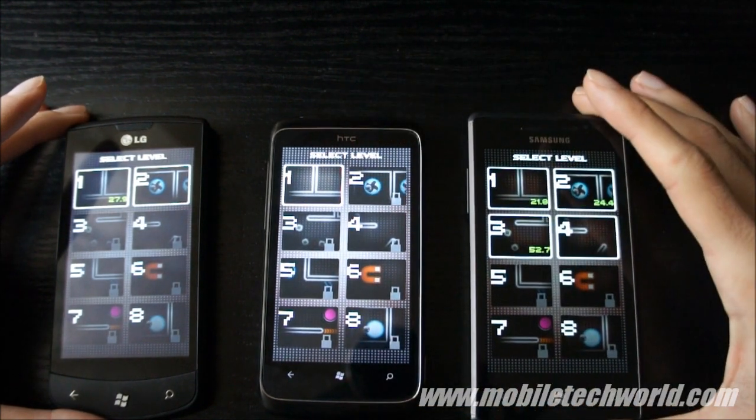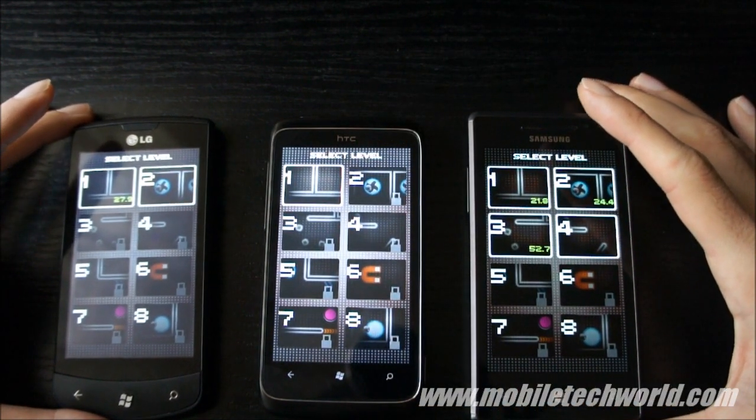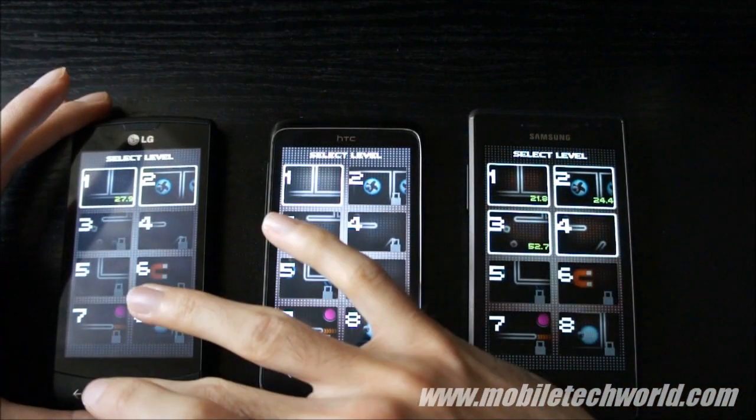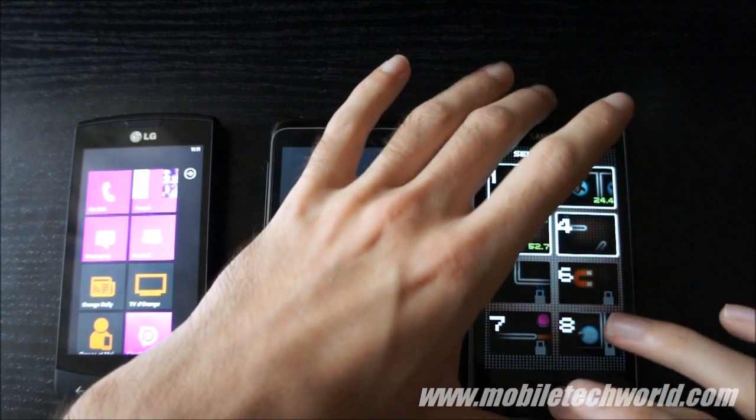The Pentile matrix and the contrast on the Super AMOLED is a bit of an issue with some color gradients. So I'm going to go back and show you another application.